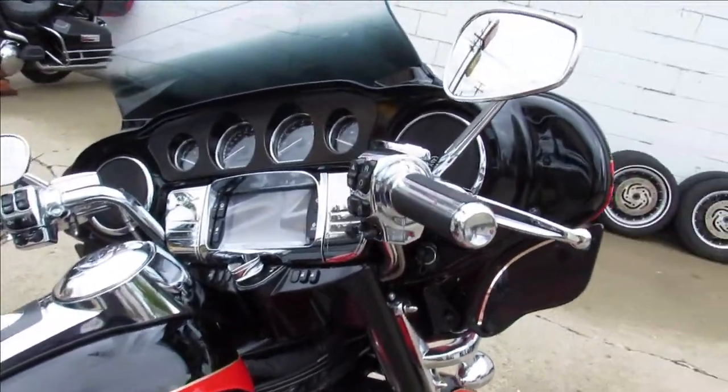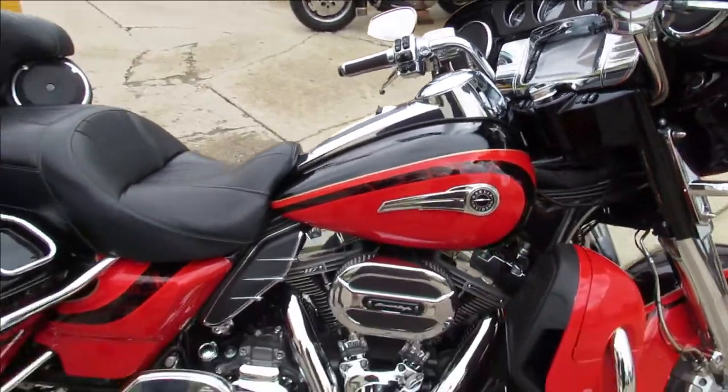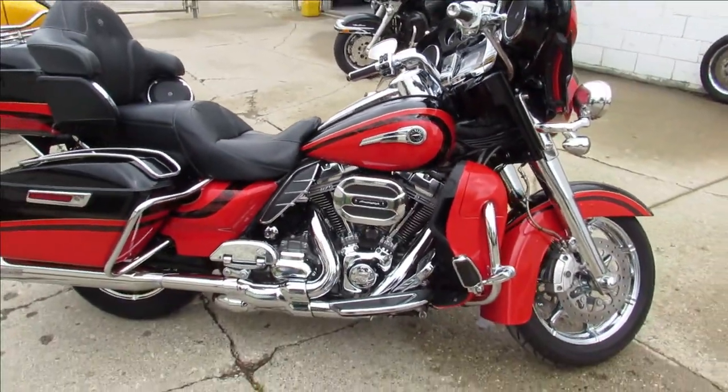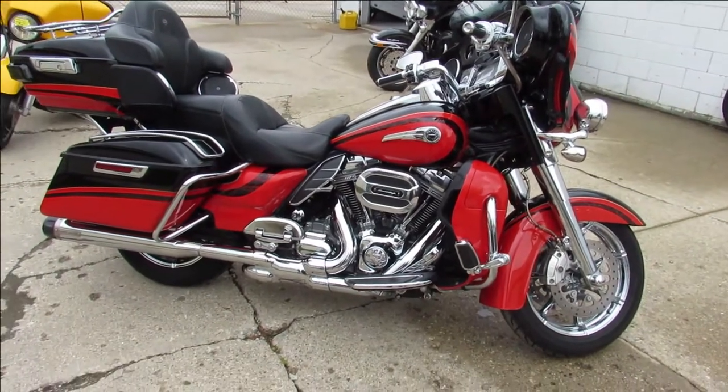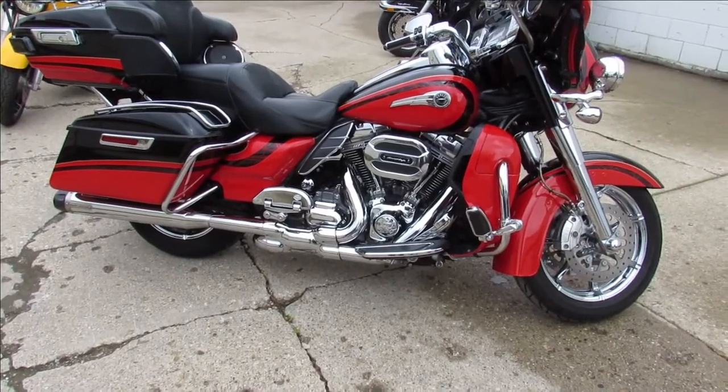One of the most expensive bikes Harley ever built right here — 2016 Harley-Davidson Ultra Limited CVO. One good looking bike, guys. Keep an eye on our Facebook page, YouTube channel, and website at approvalpowersports.com.